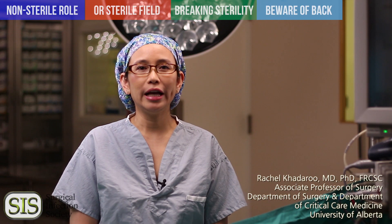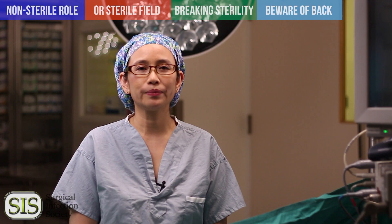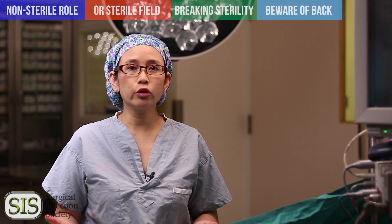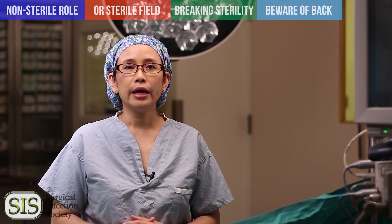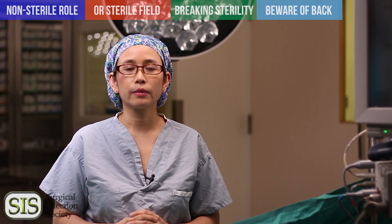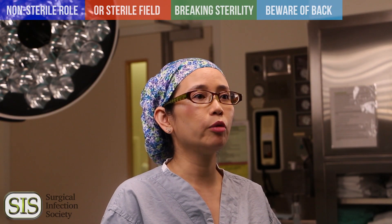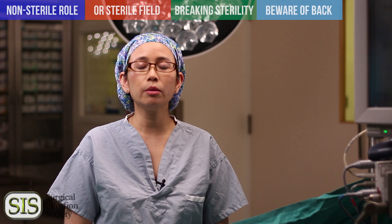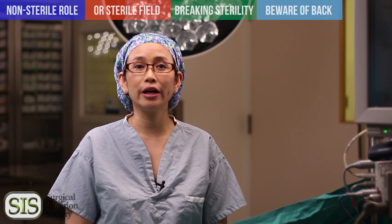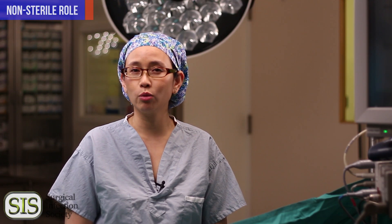Hello, I'm Dr. Rachel Catteru, a surgeon at the University of Alberta. I'm also a member of the Surgical Infection Society. Maintaining sterility in the operating room is important. Our patients are exposed and it's our role to protect them. It's important to maintain sterility even if you're not participating in the operation. This is the final video in a series on how to maintain sterile procedures in the operating room. Hopefully you've watched them all and can confirm your knowledge by taking a quiz at the Surgical Infection Society website. Let's get ready to talk about maintaining sterility and looking awesome while you do it.